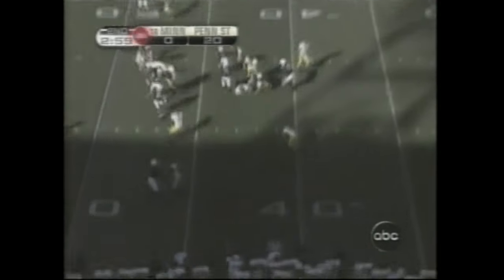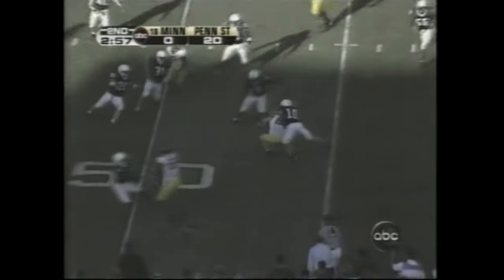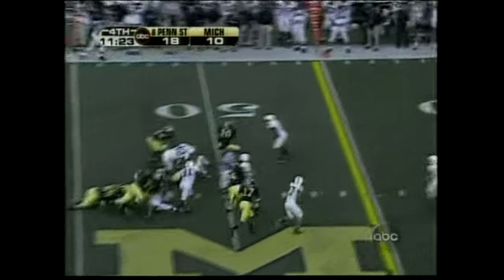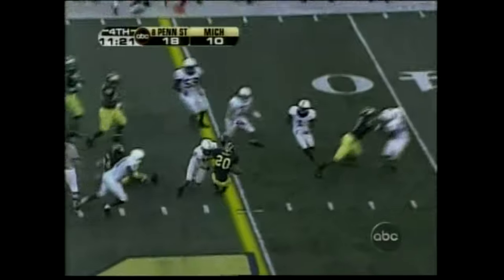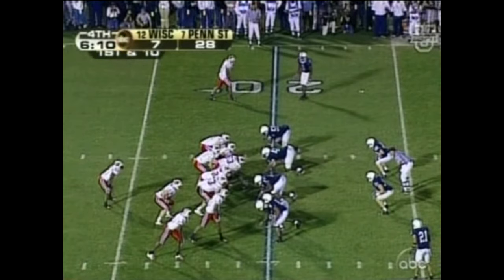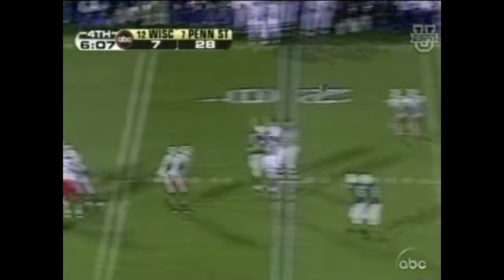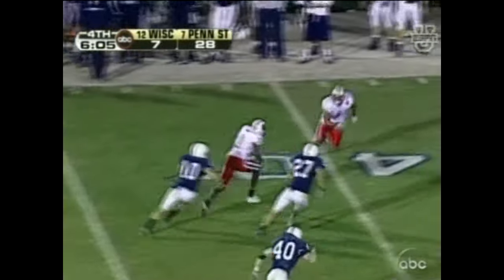Penn State with a big edge in time of possession and total yardage, and Minnesota just trying to battle its way back in. Michigan picked up 12 yards on that re-kick, Michael Hart picking up 12 or so, maybe on his own — he got 10. Coach of the year — a year ago at this time, he didn't have a single win in the Big Ten. And Orr has got it, he's loose.